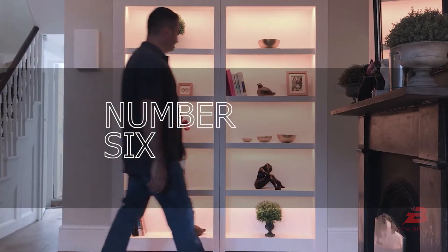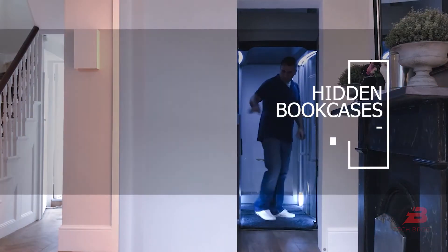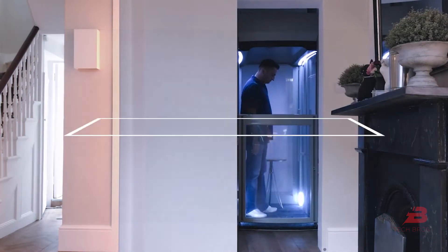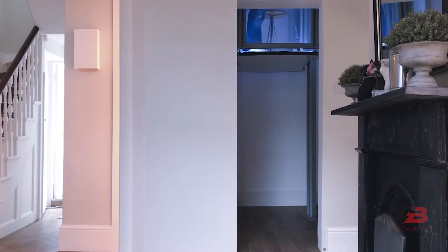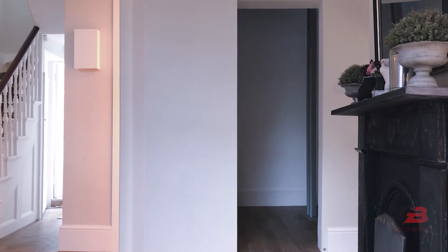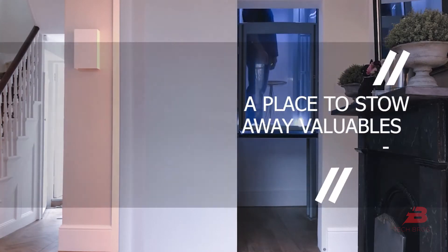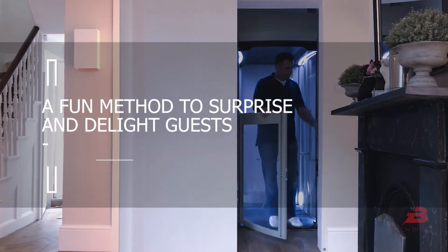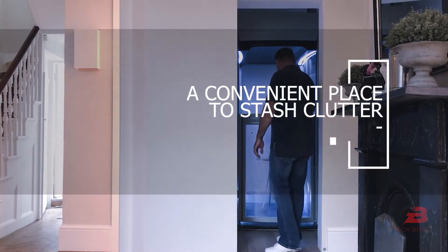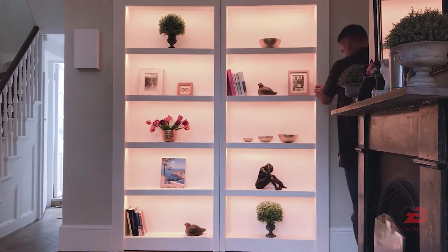Number 6: Bookcase Door with Hidden Lift. Perhaps the last time you saw hidden bookcases was in a Hollywood film, but they could be a lifesaver. This British company hid an elevator as part of their criteria for this project, and they pulled it off brilliantly. The finished product can serve multiple purposes: as a place to stow away valuables, as a fun method to surprise and delight guests, and as a convenient place to stash clutter in the event of unexpected visitors. How cool is that?